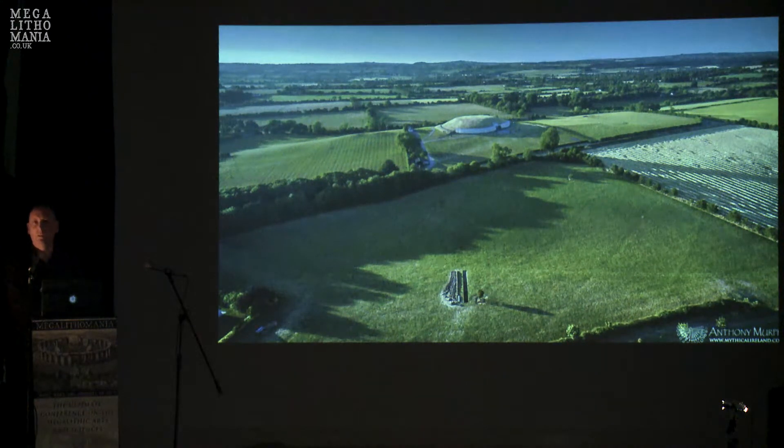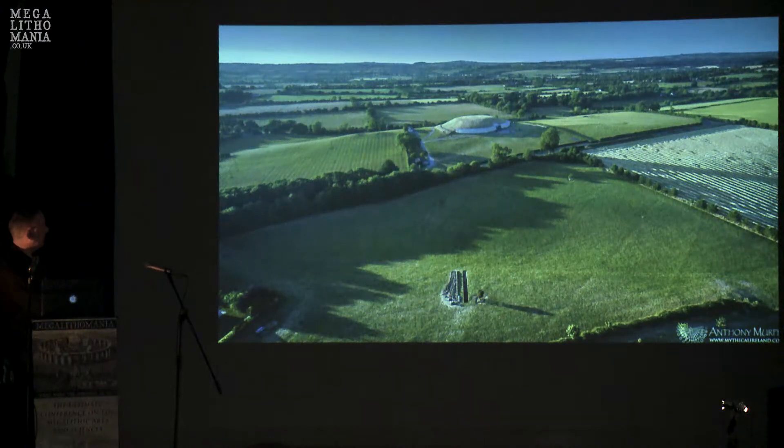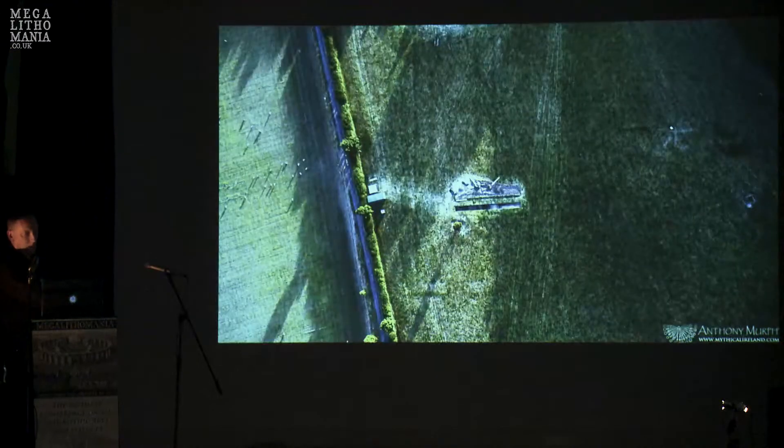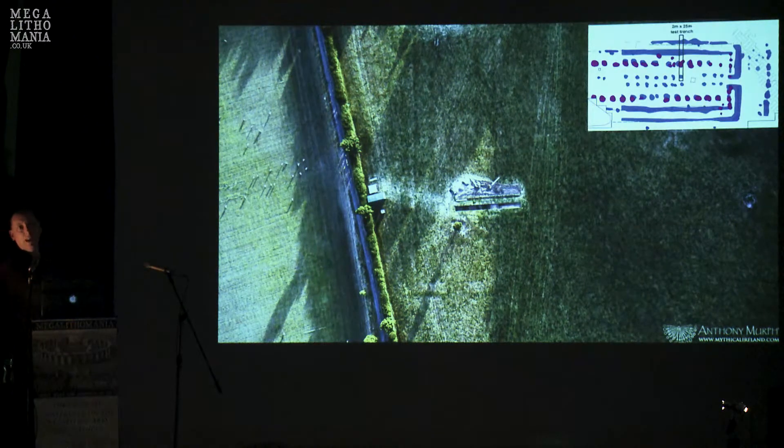I didn't realize it at the time, but it was so dry that crop marks were visible in grass, which is very unusual — they're much more easily visible in standing crops like wheat and barley. The reason I flew that evening was to get that picture with the trench, and I didn't realize until a month or so afterwards: can you see archaeology coming through the grass? That is what has now been confirmed to be a late Neolithic cursus — visible there in what I think is magnetic gradiometry.